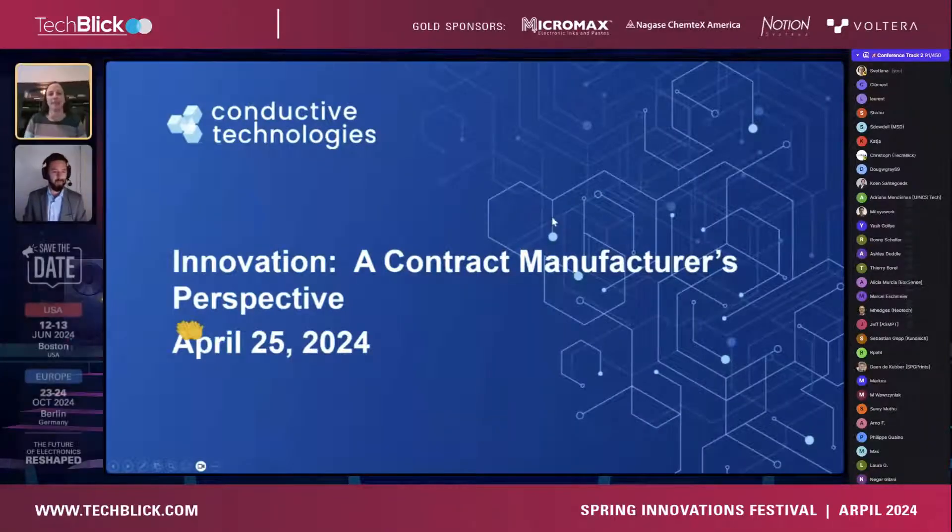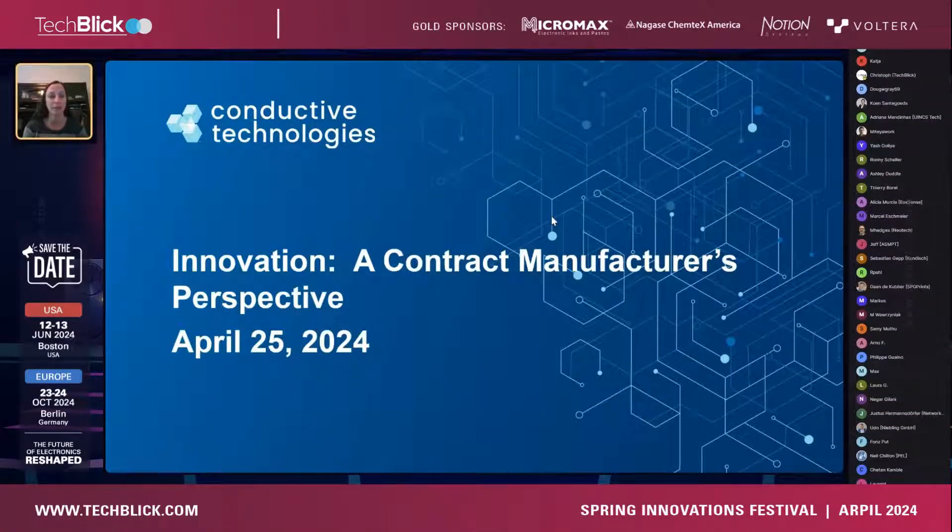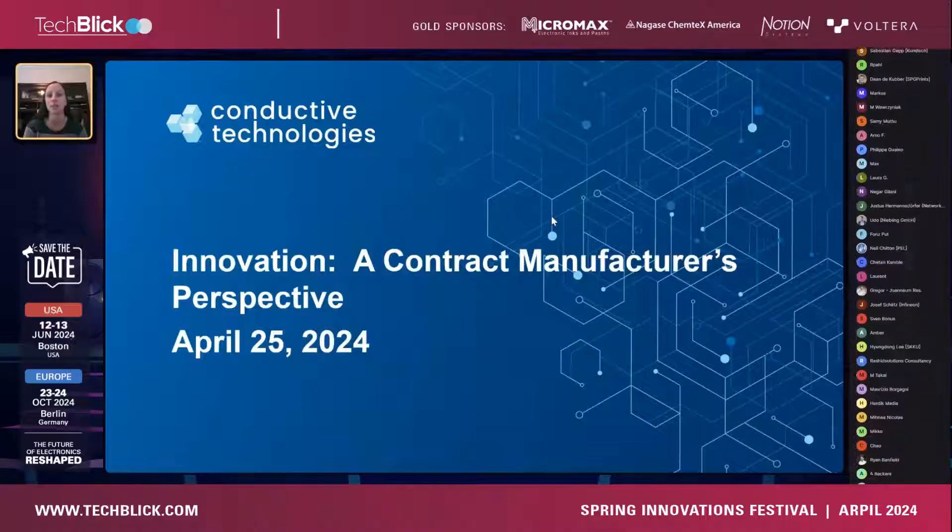Alison Pittinger, Director of Sales at Conductive Technologies, will share a contract manufacturer's perspective on innovation today. Hi everyone, my name is Alison Pittinger and I am the Director of Sales for Conductive Technologies. Good afternoon and good evening, and thank you to those of you that have stayed — it's quite late for some of you, so I certainly appreciate it. Thank you to TechBlick and Christoph as always.